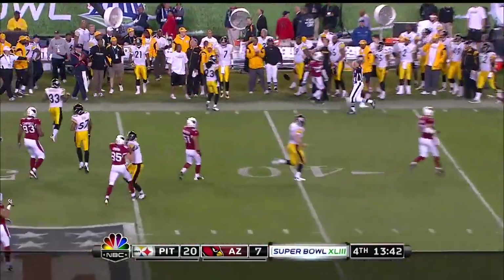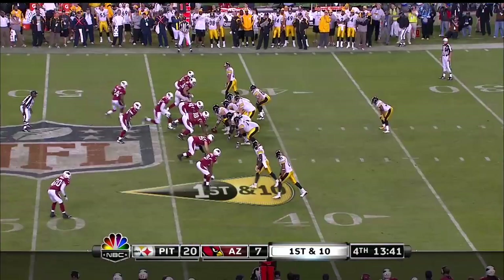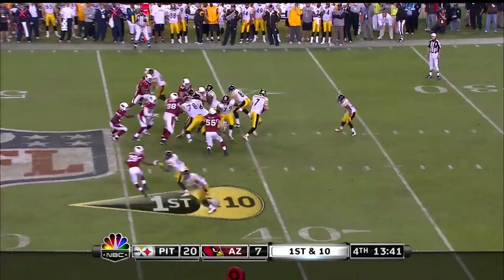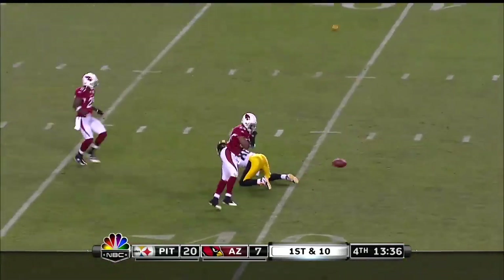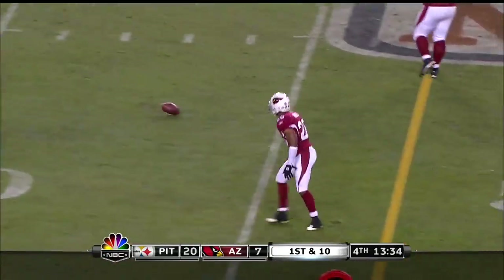Graham gets a kickaway, Timmons almost blocked it. First down now at the 43-yard line. Roethlisberger taking it to Parker, under pressure, fires over the middle, and the pass is incomplete, and there's another flag.